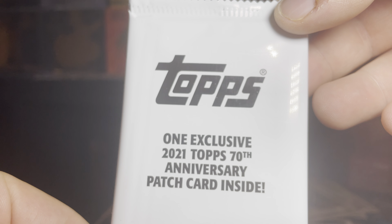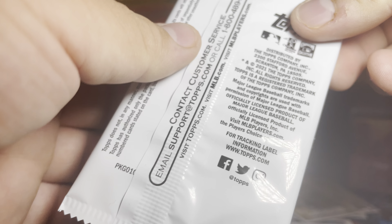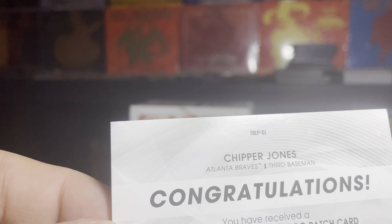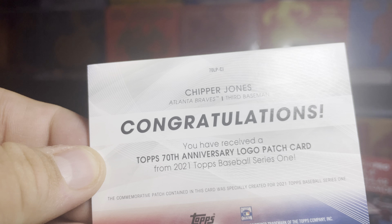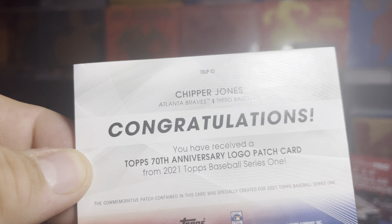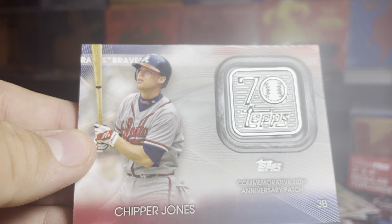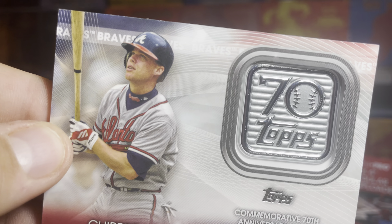Alright, that's all seven booster packs from the box. Now the last one is gonna be this — Topps One exclusive 2021 Topps 70th Anniversary patch card inside, Series 1. Starting from the back it says congratulations — you got Chipper Jones, Atlanta Braves first and third baseman. You have received a Topps 70th Anniversary logo patch card from 2021 Topps Baseball Series 1. Then we got Chipper Jones — 70th Anniversary patch with the 70 logo.